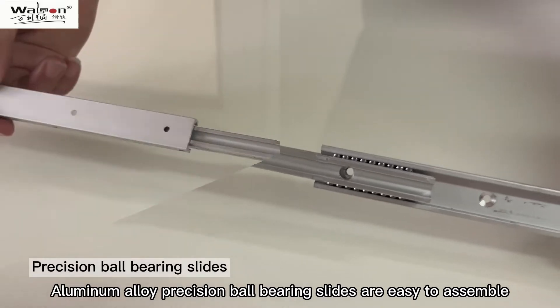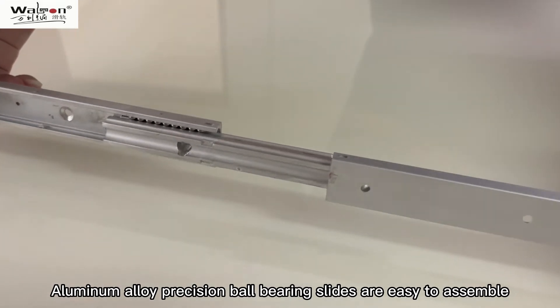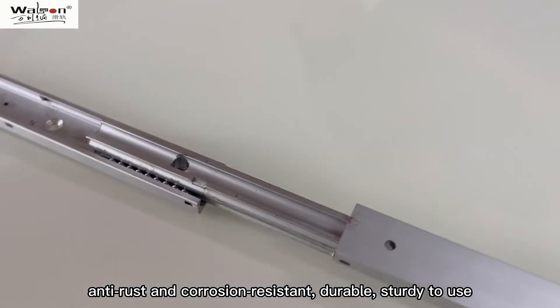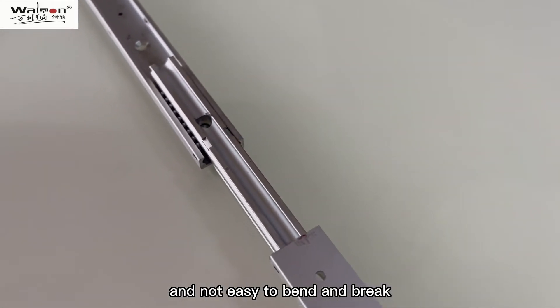Aluminum alloy precision ball bearing slides are easy to assemble, anti-rust and corrosion resistant, durable, sturdy to use, and not easy to bend and break.